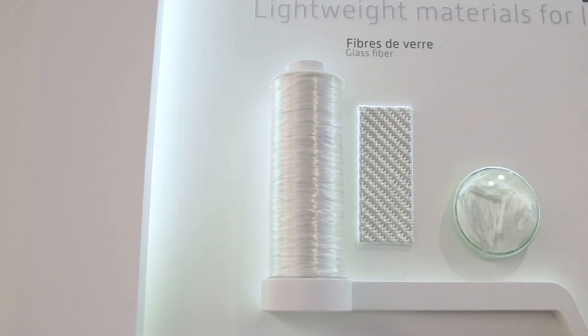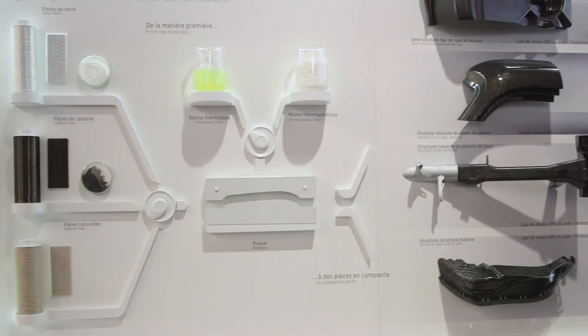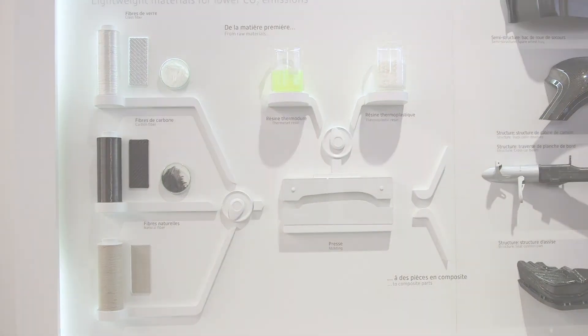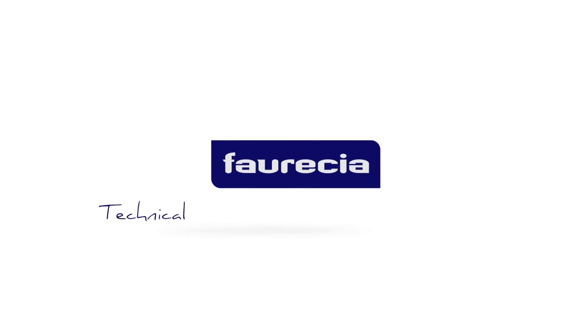Using glass, carbon, and natural fibers, FORSEA drastically reduces the weight of its components and contributes to sustainable mobility. To be continued.